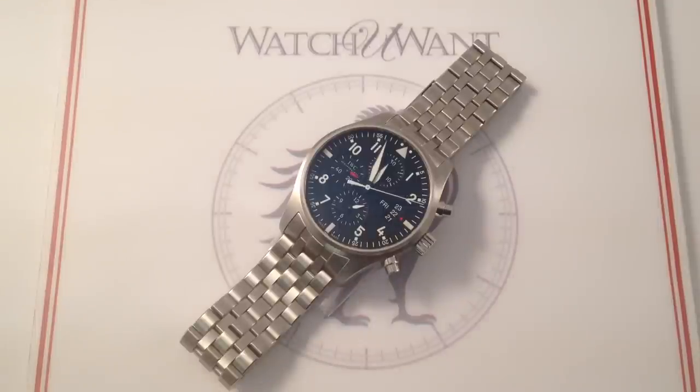Hi, I'm Tim. Welcome to Watch & Want, and thanks for logging on. You're looking at the IWC Pilot's Chronograph Reference 3777-04, 43mm in brushed stainless steel.